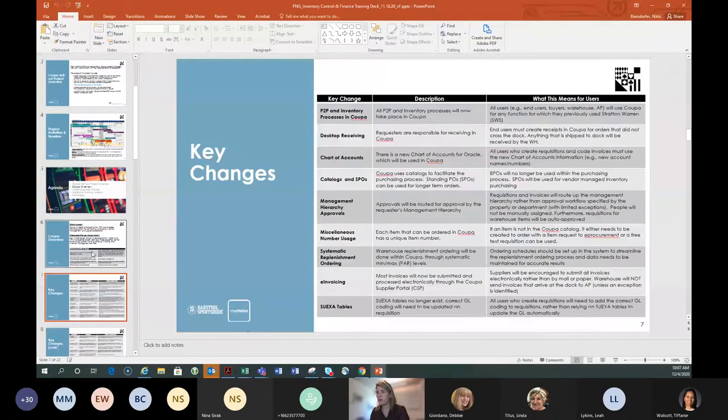Key changes: I'm not going to read all of these — you'll get a copy. One of my favorites is moving to a single chart of accounts. Right now I have five properties on different charts of accounts, so I can never remember an account number — I always have to look them up. I'm going to be extraordinarily happy about a single chart of account structure.